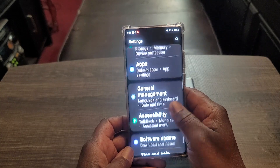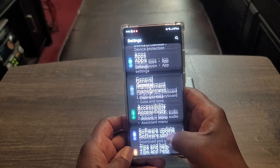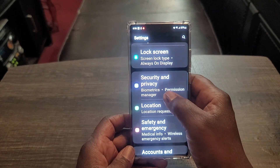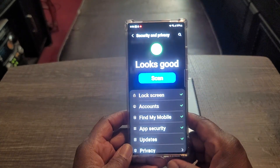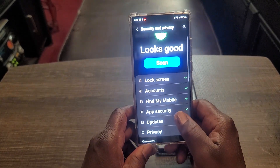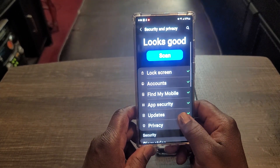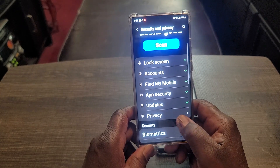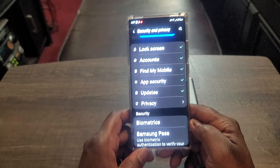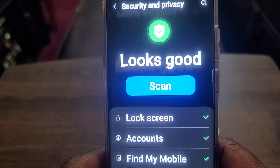Security and privacy — let's go into that now. Everything looks good, as you can see. Lock screen: secure. Account: secured. Find my device: secured. App security: secured. Updates. Privacy. Everything is secure — you can see where it says 'looks good.'